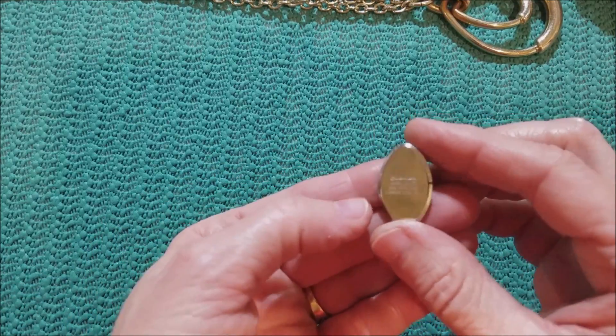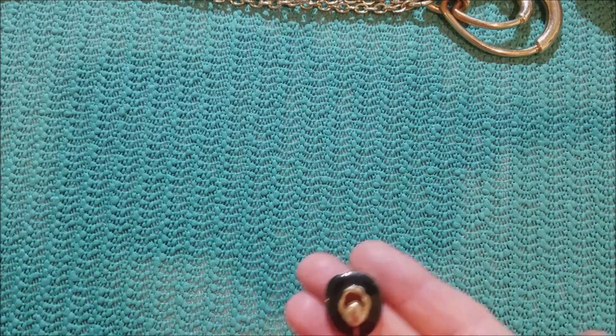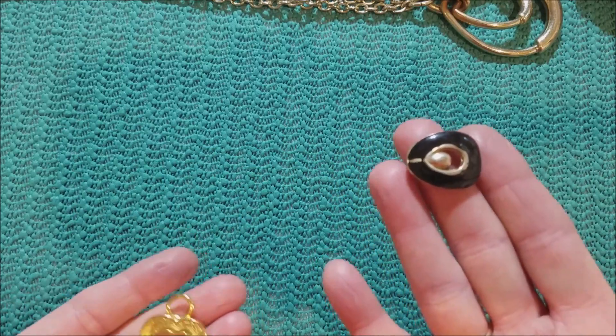What is this, a watch back? Quimax. Don't have the watch though, I don't think. This looks like part of a slider bracelet.